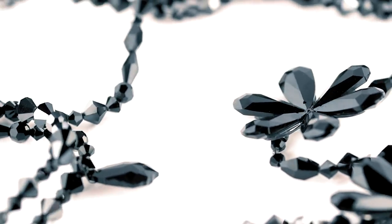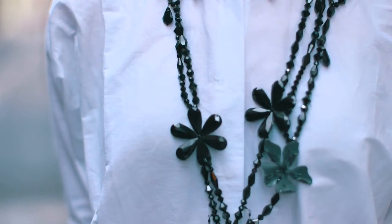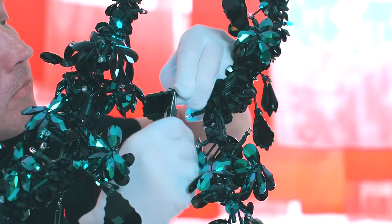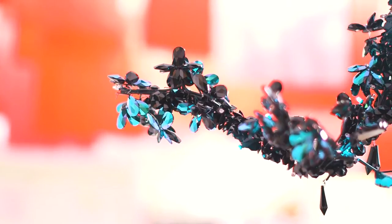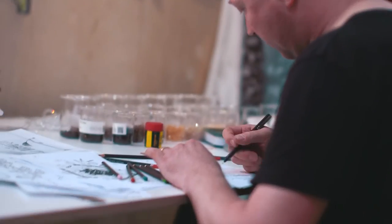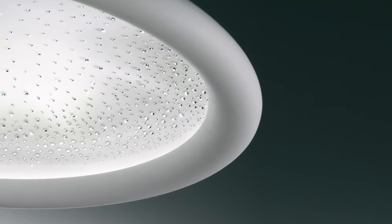I've also designed a jewellery line for Atelier Swarovski, which includes the Blossom Lace — a necklace that's based on the Blossom Chandelier. I think Swarovski and I work very well together because there's a very fundamental understanding of what the design can contribute.